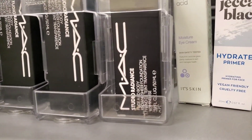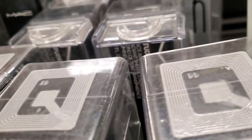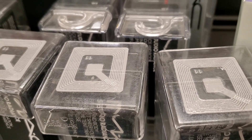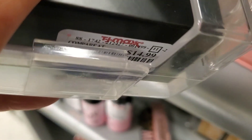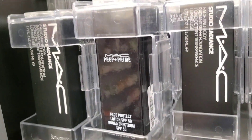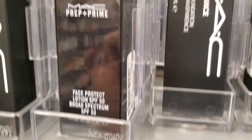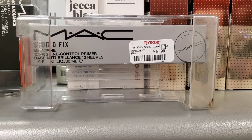They had these MAC Studio Radiance Face and Body Foundations in a couple of different shades — I found shade W1, W2, and W3, going for $15 each. Also for MAC, they had this Face Protect Lotion SPF 50 for $25 and this 10 Hour Shine Control Primer for $16.99.